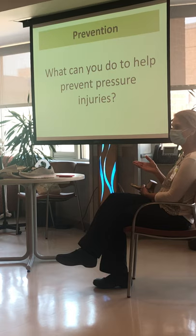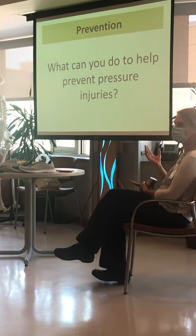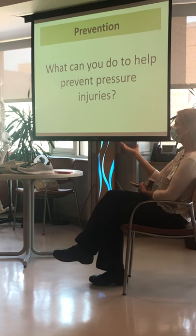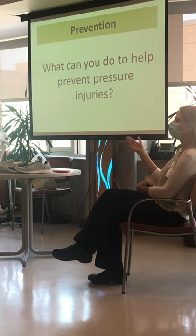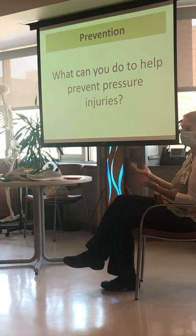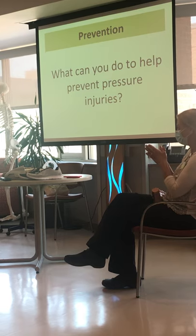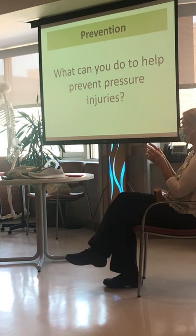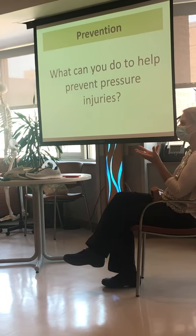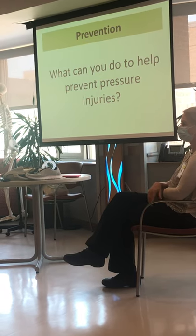If your skin is either too dry or too moist, it'll break down faster from pressure. Heat will also make the skin break down faster from pressure, so adding heat means you would get a pressure injury in a shorter amount of time than without the seat heater. Why? Because heat draws circulation, opens the capillaries, expands blood vessels, and then pressure causes damage more quickly.